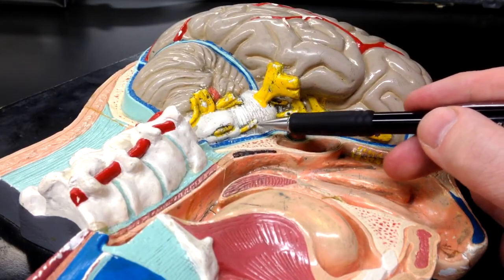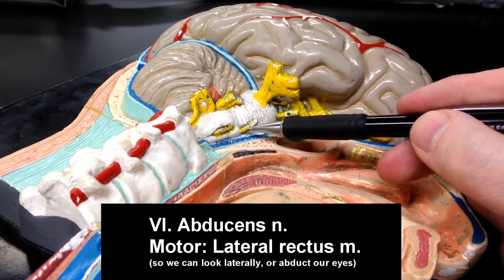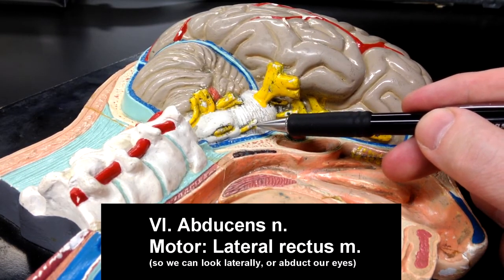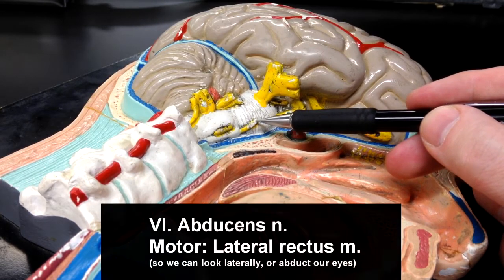Cranial nerve number six, the abducens nerve, is going to innervate the lateral rectus muscle so that we can abduct our eye — in other words, look to the side with our eye.